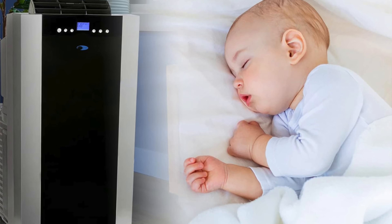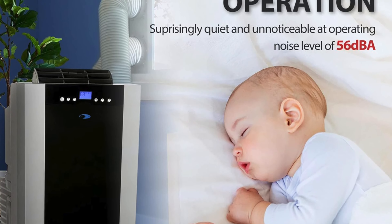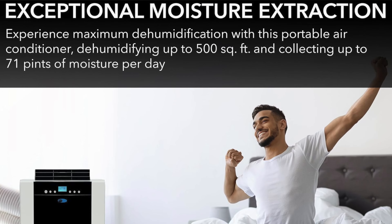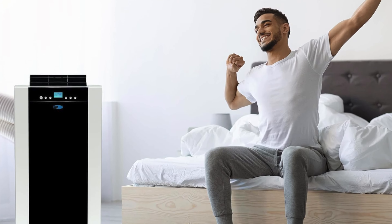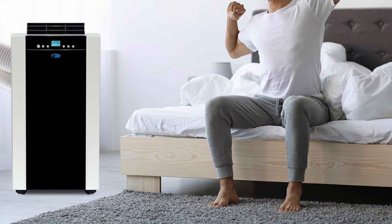So who's it for? Well, for those who appreciate the finer things in life, like not turning into a human popsicle overnight or breaking into a sweat when you're binge-watching your favorite show. If you fancy an AC that's as versatile as a chameleon in a rainbow, then this Winit model is your mate. It's perfect for the patient soul who doesn't mind a slow roast before enjoying the cool breeze banquet.